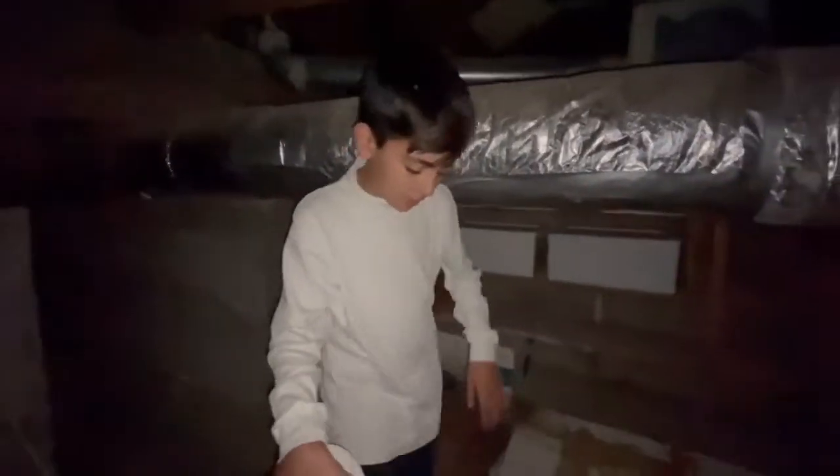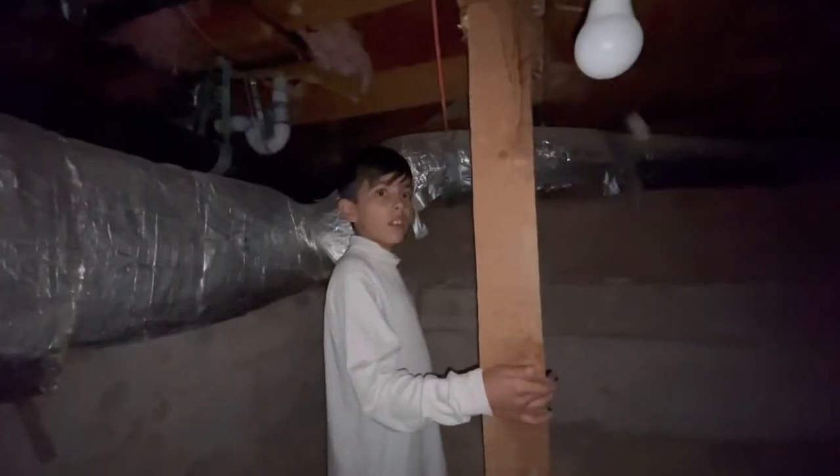The light is off — all I have is my little light. Oh my gosh, look how small this is. We have some random shelves right here. Alright, let's start this 3am challenge. I'm scared. I don't know what to do — there's nothing to do.